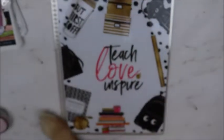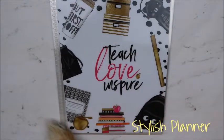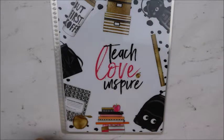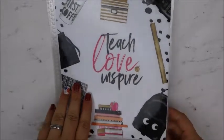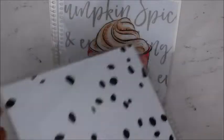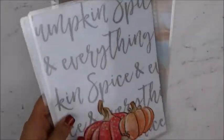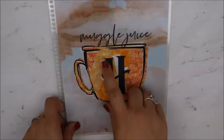I got some planner covers. These are from Stylish Planner — I ordered these off of her website. I got this one — Teach, Love, Inspire — for my August one because we go back to school in August. It's blank on the inside on all of them. And then I got this one for my September one: Pumpkin Spice. And then she came up with these new ones — I am a Hufflepuff, so I got my Hufflepuff. It says Muggle Juice, it's got the little coffee cup with an H.